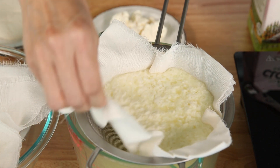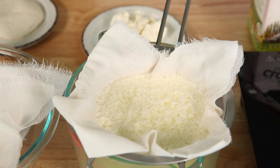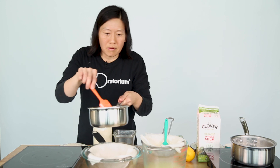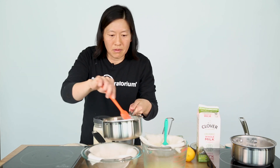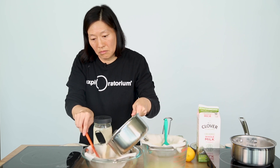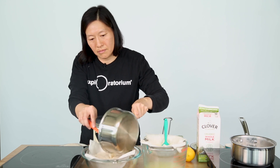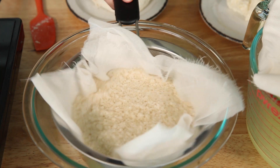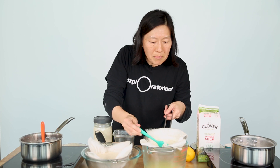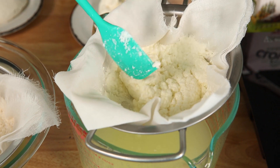The liquid is referred to as whey, and these clumps are the curds — so these are the curds and whey of milk. Now doing the same thing with the soy milk. Taking a closer look at the dairy milk, the whey is draining away, and lo and behold, we have fresh cheese.